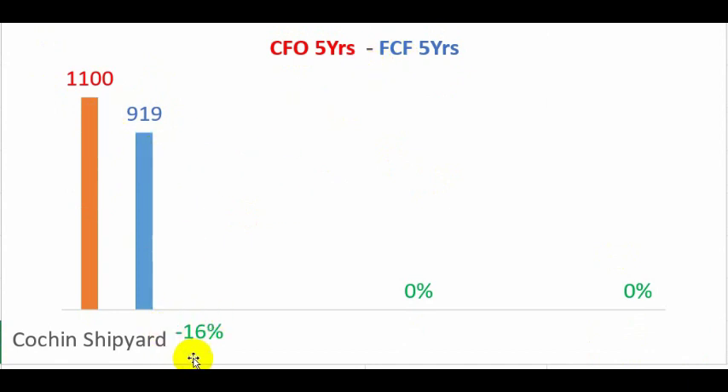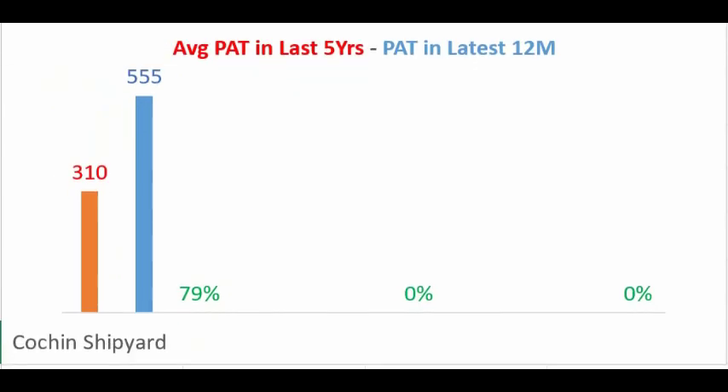Looking at free cash flow, the company's investment in fixed assets over the last five years is only 16 percent of operating cash earned, leaving 919 crores as free cash for financing activities — a good number. In the recent 12 months, profit after tax has gone up by 79 percent compared to the five-year average profit, which is also a positive.